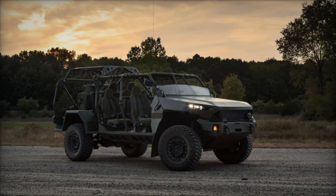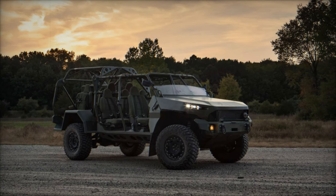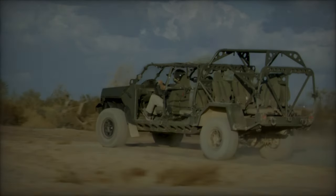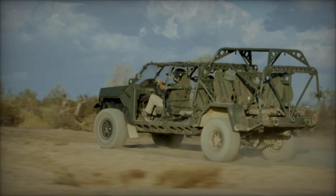The ISV, officially designated as M1301, is available in standard and all-electric variants, and future updates include an armed version equipped with a .50 caliber machine gun.